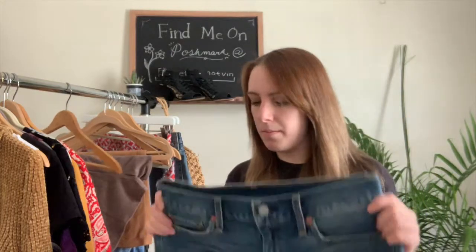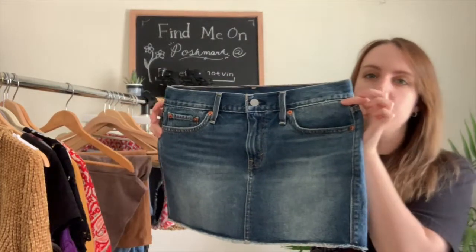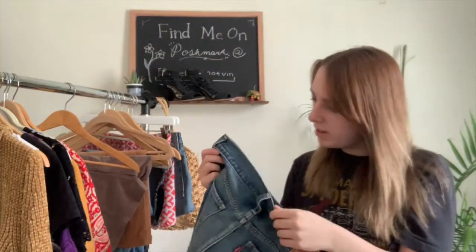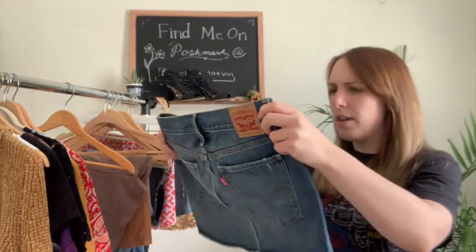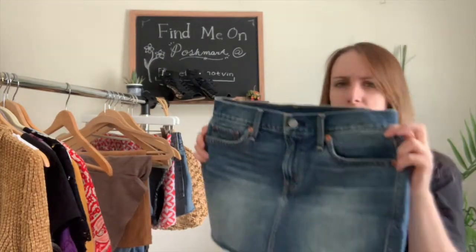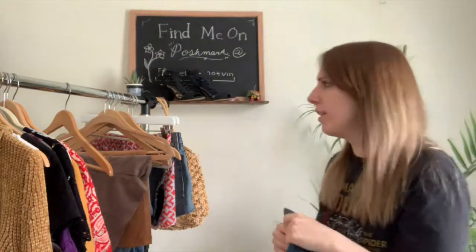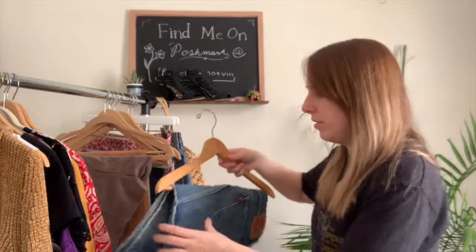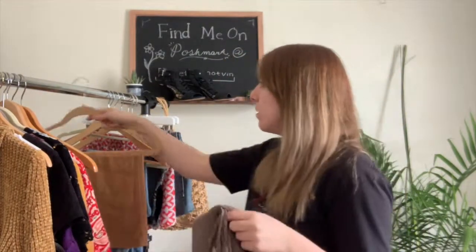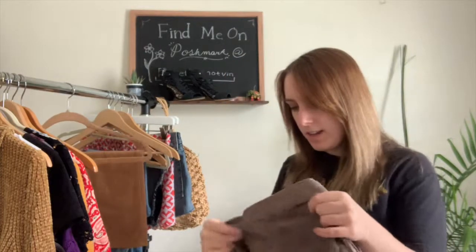Now moving into bottoms — I've found quite a few lately which is great because they sell for a bit more. I found this Levi's skirt in like brand new condition, size 27. I already measured it — it's about 13 inches. It would be really great with a tank top and sandals or even some booties for spring and summer.